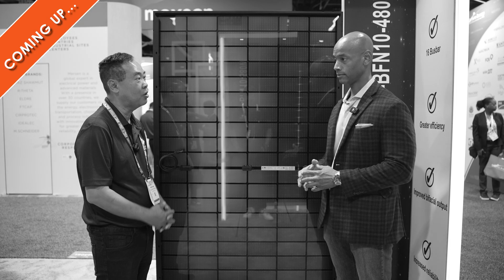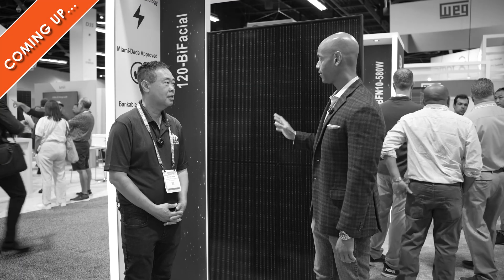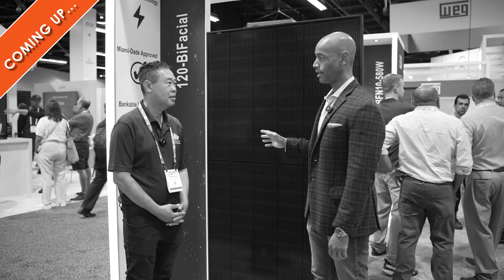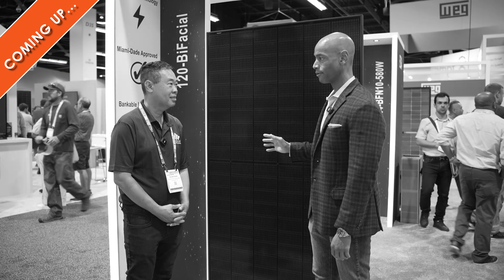We're taking orders now — pre-orders — for distribution to get it out to the consumer. So if you can explain to us: how is it that we're able to achieve 480 watts from what looks like a smaller surface area than what I saw last time on the 440?